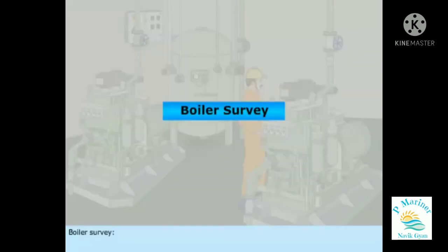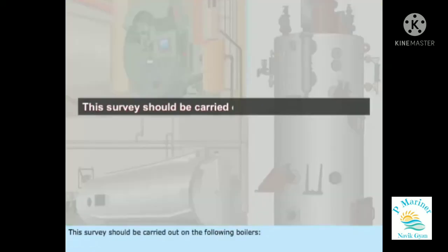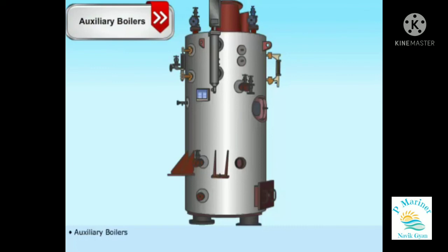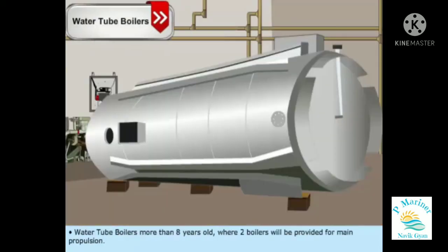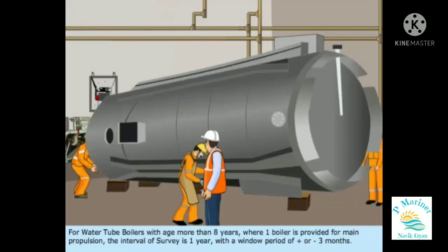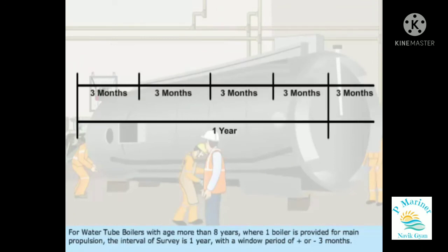Boiler Survey: The interval of boiler surveys is two years and six months with a window period of plus or minus six months. This survey should be carried out on auxiliary boilers, main boilers less than eight years old, and water tube boilers more than eight years old where two boilers are provided for main propulsion. For water tube boilers more than eight years old where one boiler is provided for main propulsion, the interval of survey is one year with a window period of plus or minus three months.